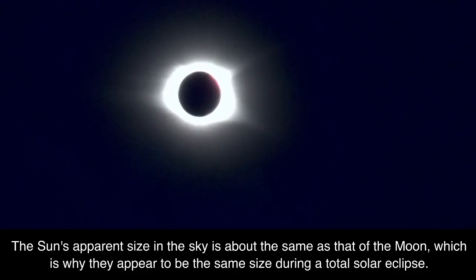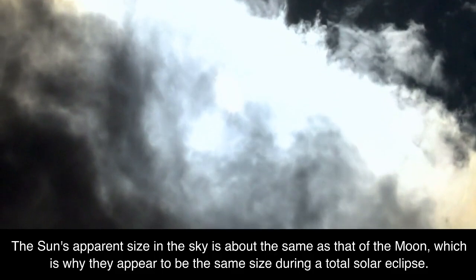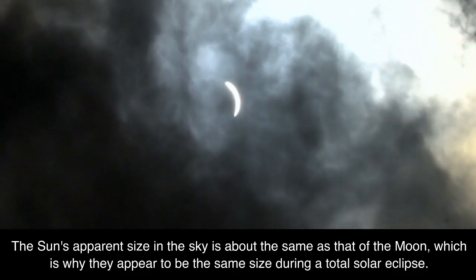The Sun's apparent size in the sky is about the same as that of the Moon, which is why they appear to be the same size during a total solar eclipse.